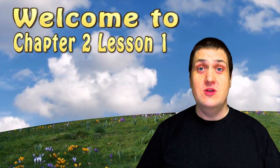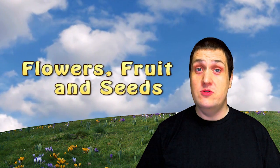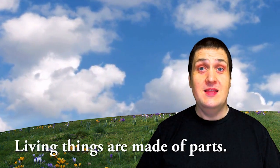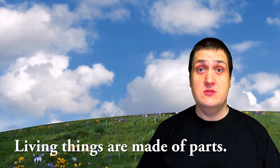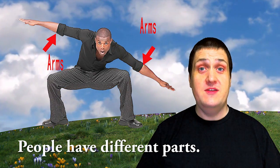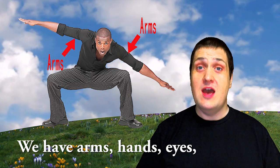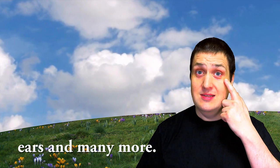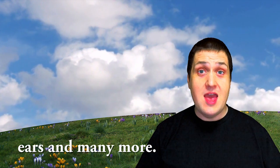Welcome to Chapter 2, Lesson 1, Flowers, Fruit, and Seeds. Living things are made of parts. People have different parts. We have arms, hands, eyes, ears, and many more.